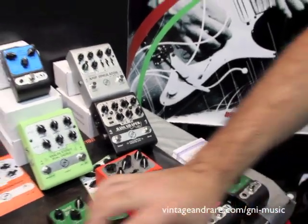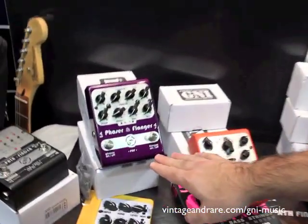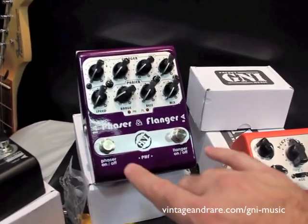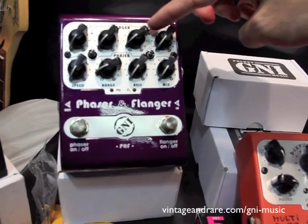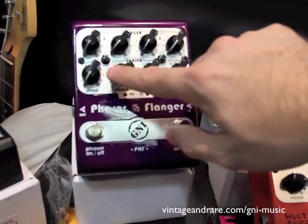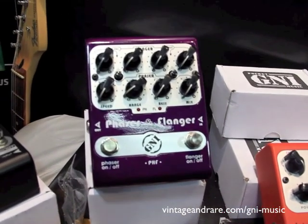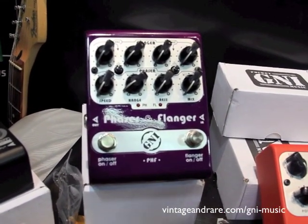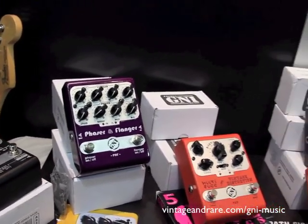We have another modulation pedal here — phaser and flanger, two pedals in one. You can have both turned on at the same time. You have four knobs for flanger and four knobs for phaser, plus two extra buttons for flanger, giving you very wide control. It's an amazing pedal that people love — huge, very complex circuit inside.